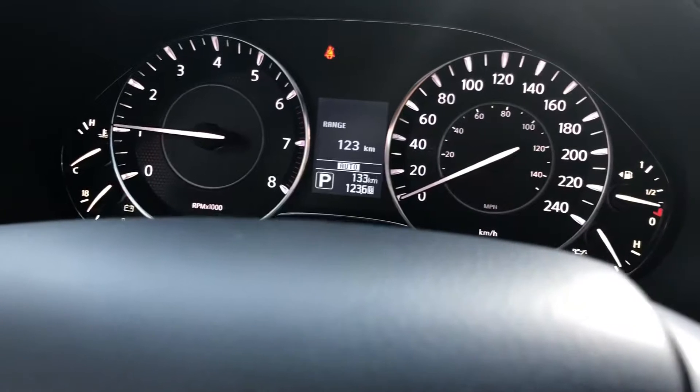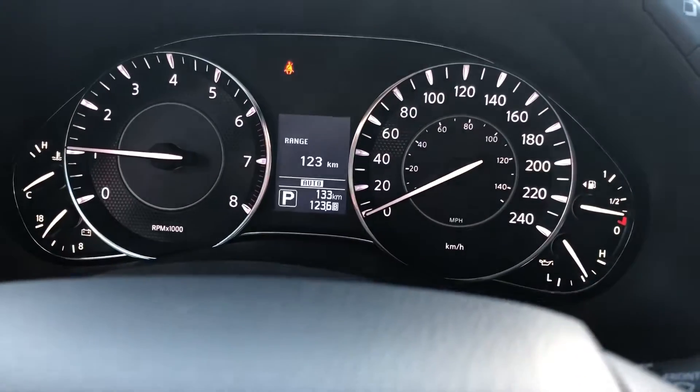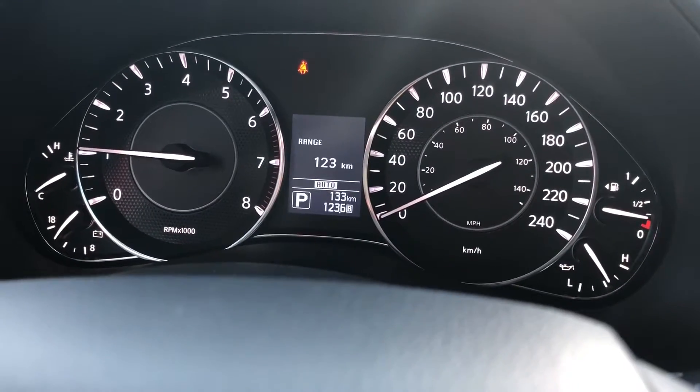This particular one, like we were talking on the phone, it has 133 kilometers on this vehicle.